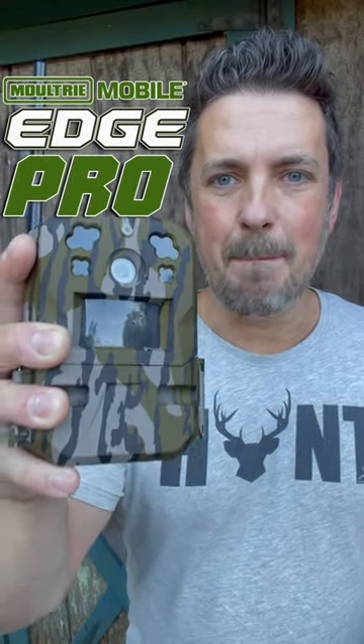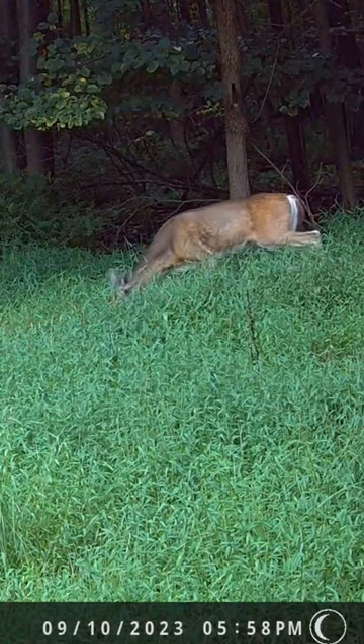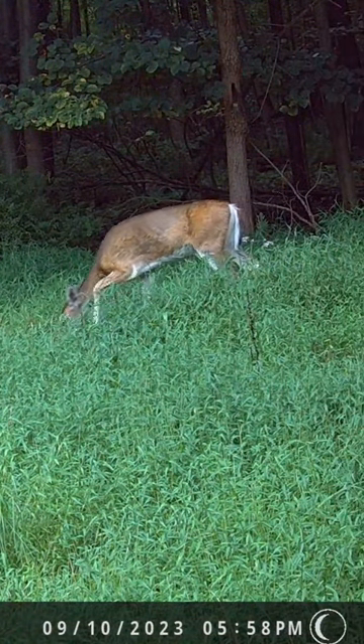The Moultrie Mobile Edge Pro is the best trail camera on the market today. First of all, check out that video — that's probably the best looking video I've seen in any trail camera.